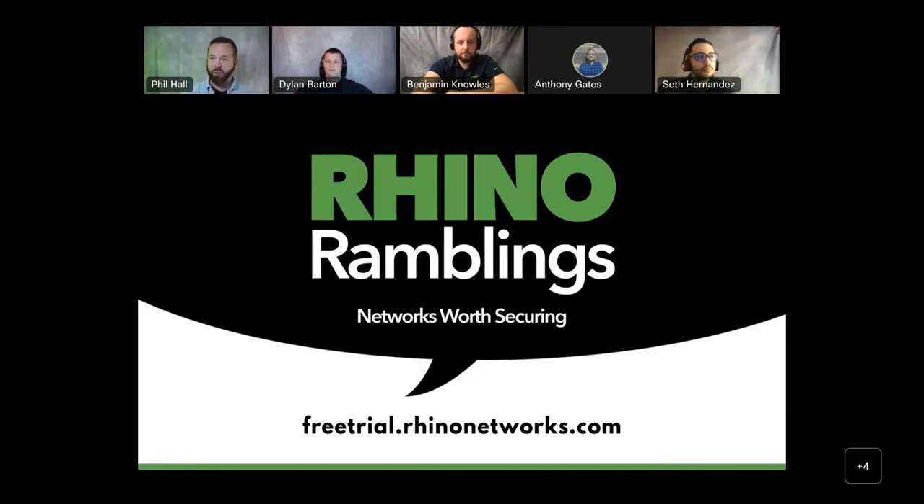Thank you to the panelists for being here. For all the questions coming in and those received prior to the event, we will be getting answers out to you — we have your email addresses and will send them directly. You can also sign up for a free trial at rhinonetworks.com, and someone from Rhino Networks will be in touch to answer further questions and start those trials. Look out for the recording of today's event and the announcement of our raffle winners. Thank you all for being here — we tried our hardest to respect your time.